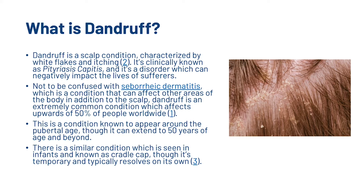So what is dandruff? Dandruff is a scalp condition characterised by white flakes and itching. It's clinically known as pityriasis capitis and it's a disorder which can negatively impact the lives of sufferers. Not to be confused with seborrheic dermatitis, which is a condition that can affect other areas of the body in addition to the scalp, dandruff is an extremely common condition which affects upwards of 50% of people worldwide. This condition is known to appear around the pubertal age, though it can extend to 50 years of age and beyond. There is a similar condition seen in infants known as cradle cap, though it's temporary and typically resolves on its own.